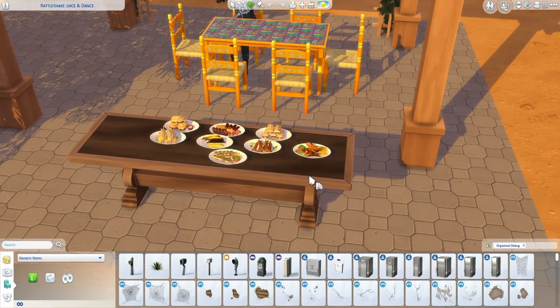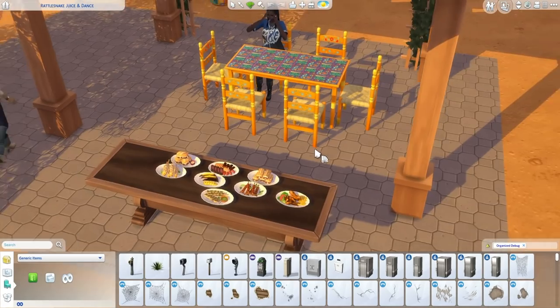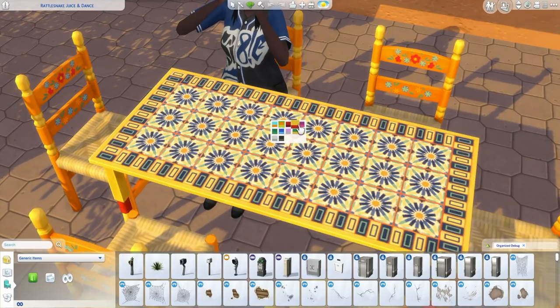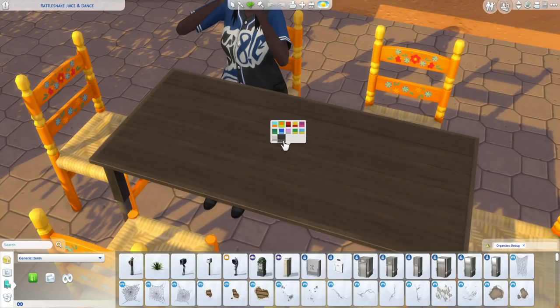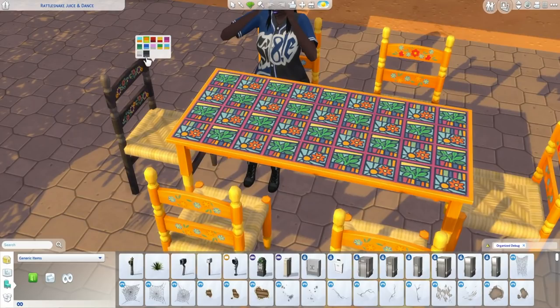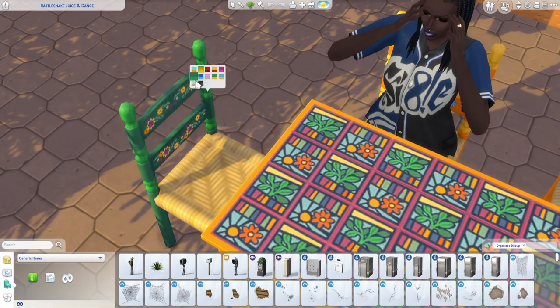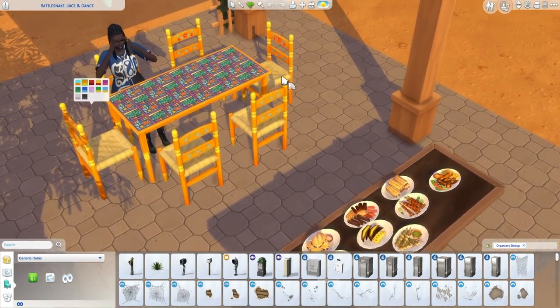By the way, this table is from Jungle Adventure — this is not new. I just put all the new recipes from the update here because there weren't enough slots on the new table to fit them all. But speaking of the actual new table, it's this one right here — we'll go through all the different swatches. What I find odd is that the table has a plain white swatch and a plain black swatch, but for the chairs there are not any — they still have the flowers on them at the end here. But I do like the designs of them still, especially with the chair. It reminds me of the Fabulous Fiesta set from The Sims 3 store.